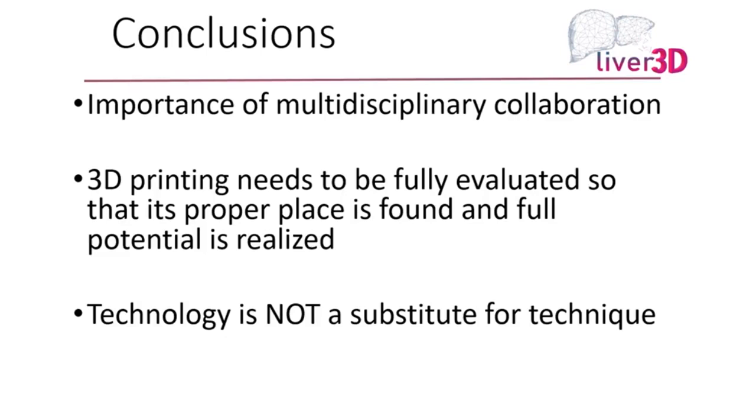The key things are: multidisciplinary collaboration — we've got to look around us, open our eyes and ears, and learn from colleagues in other disciplines. 3D printing needs to be fully evaluated so that we find where its proper place is, and it's not just something fancy or nice to look at, but actually practical. And we must always remember that technology is not a substitute for technique.